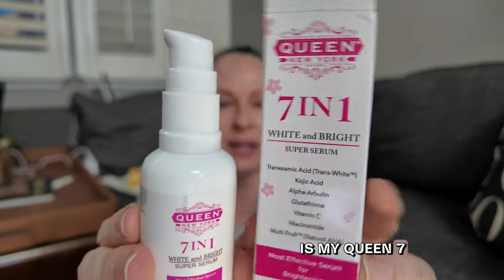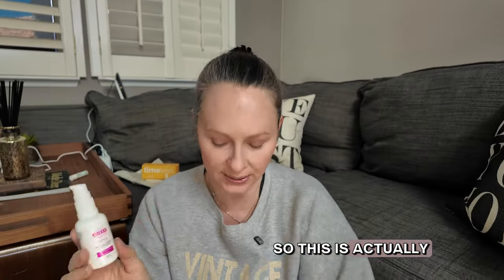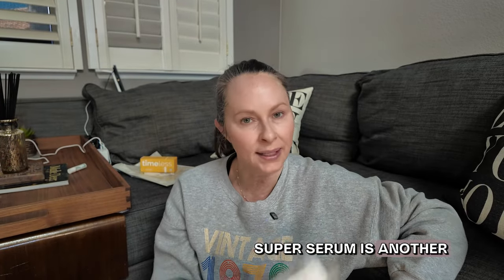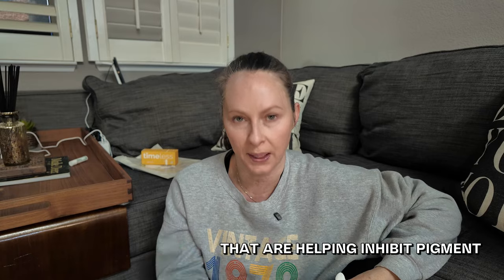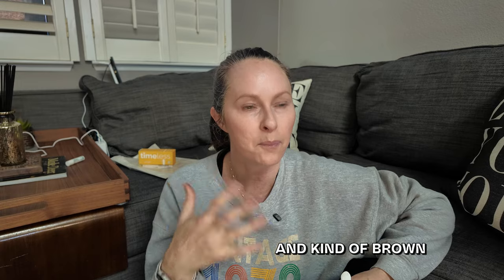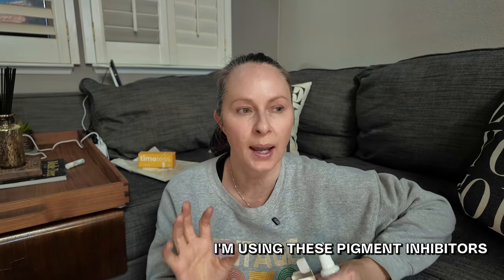Next in my morning routine is the Queen 7-in-1 White and Bright Super Serum, which I learned about from Penn Smith, another skincare influencer on YouTube. This is another daily staple. The tranexamic acid along with kojic acid, alpha-arbutin, glutathione, vitamin C, niacinamide, and natural alpha-hydroxy acids are all ingredients that help inhibit pigment. Because of my past UV damage, I now have sunspots that, if left unchecked, will turn into dark brown spots on my skin.